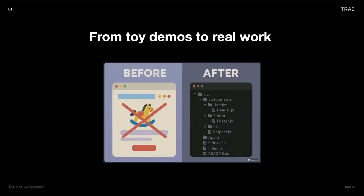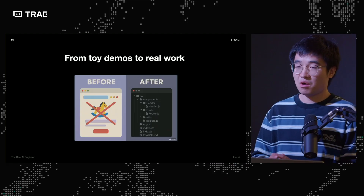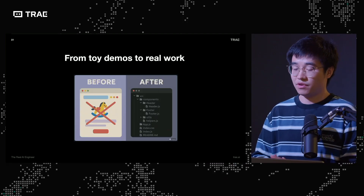He definitely has a lot of knowledge on how underneath the co-agent works. First, let's talk about the challenge. I believe all of you have seen flashy AI demos, like landing page or quantum collision animation videos. That's definitely focusing on zero-to-one web page building, but that's not what we do for real work every day.